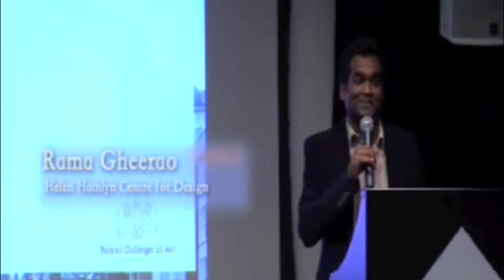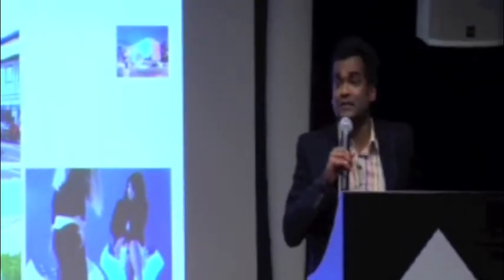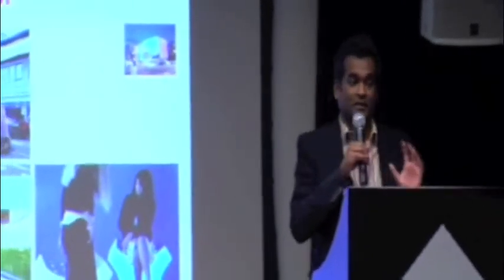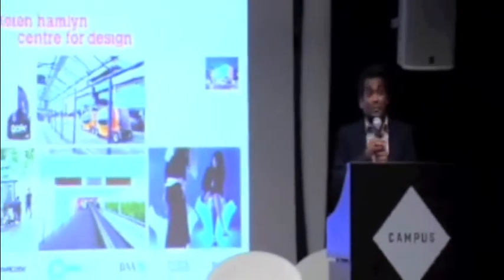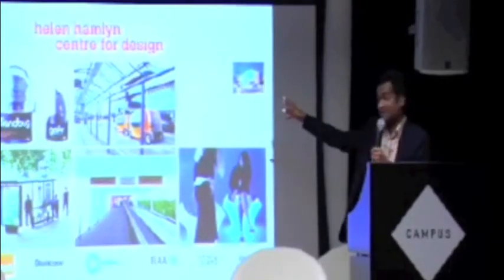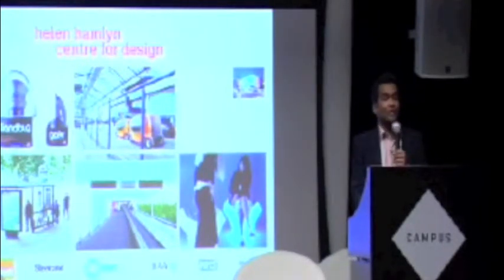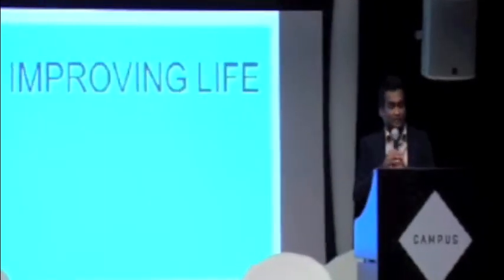Thank you very much Stephen. I think it's a curse of designers that we have too many slides. This is the Helen Hamlin Centre for Design. We have been looking at ageing since 1991 and we have done over 150 projects with over 100 companies. We really believe this is an important area — everything from tools led by 80-year-olds all the way to airport environments for Terminal 5. What we do is two words: improving life.